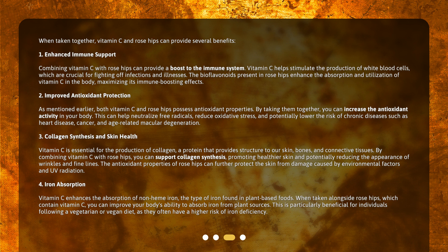Third, collagen synthesis and skin health. Vitamin C is essential for the production of collagen, a protein that provides structure to our skin, bones, and connective tissues. By combining vitamin C with rose hips, you can support collagen synthesis, promoting healthier skin and potentially reducing the appearance of wrinkles and fine lines. The antioxidant properties of rose hips can further protect the skin from damage caused by environmental factors and UV radiation.